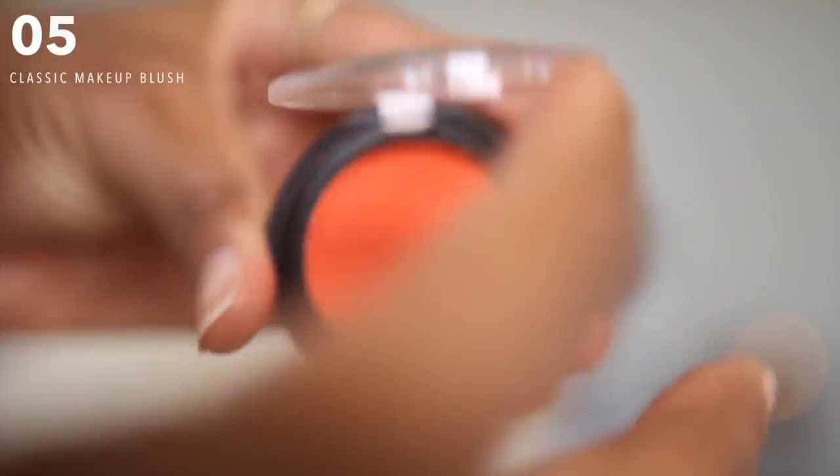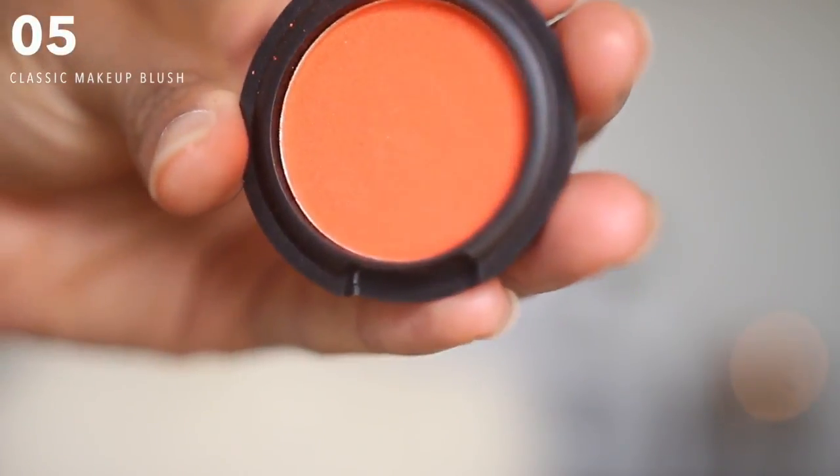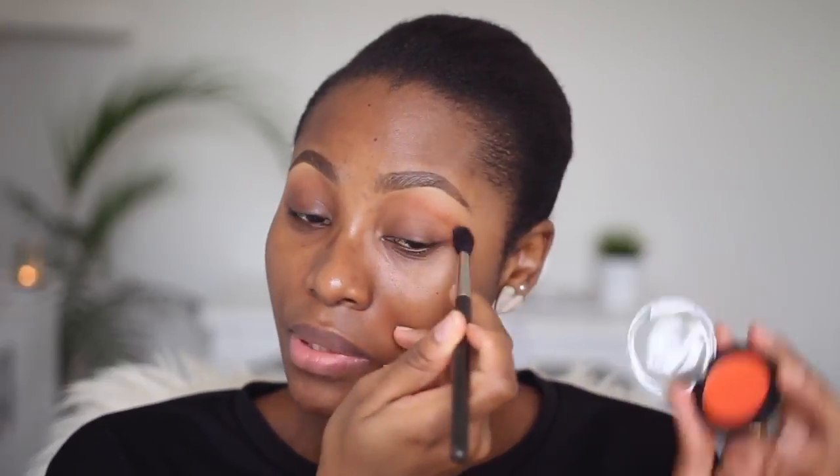The first color I'm going to apply on my eyes is actually a blush, not an eyeshadow, but it's very very orange. It's by Classic Makeup, and it's going in my transition area just to give my crease color something to transition into. It's really soft and really pigmented. Classic Makeup is a brand you see everywhere in Lagos — and in Nigeria generally — and they're really affordable. This sold for about 1050 naira. I actually forgot I was supposed to apply a primer first.